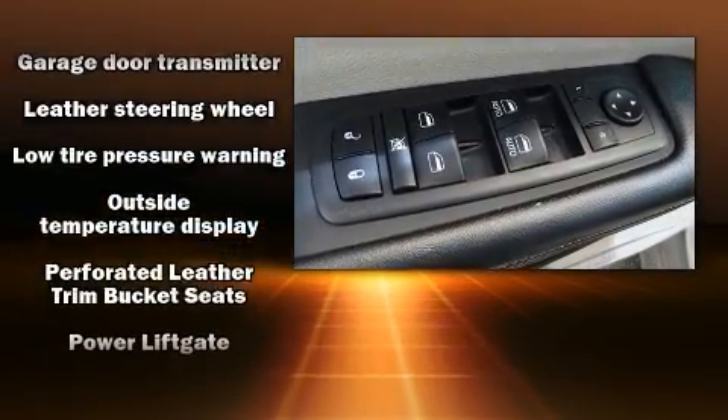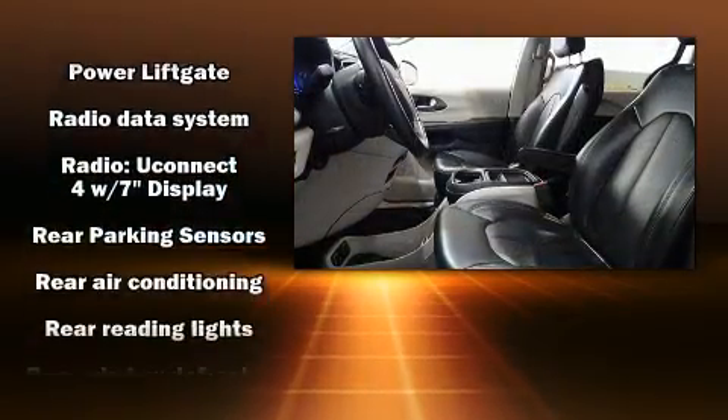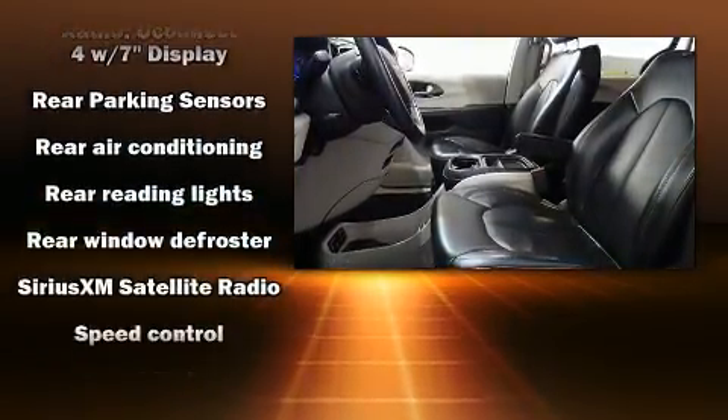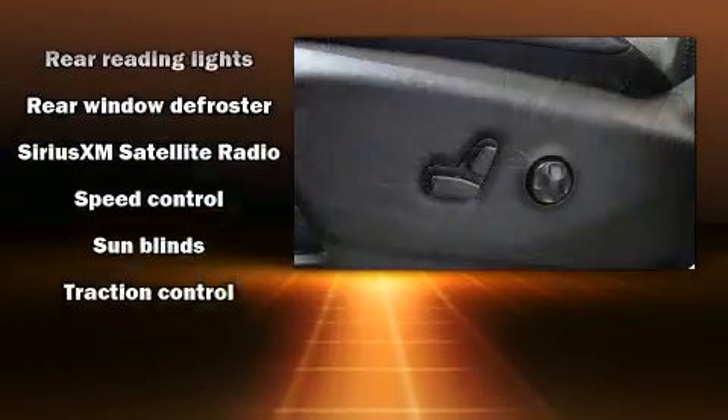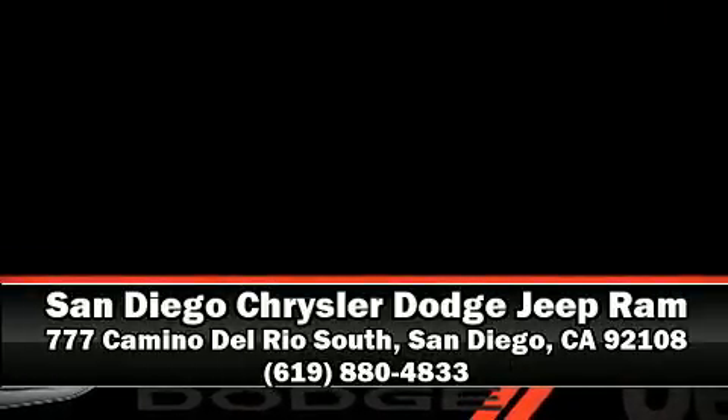This vehicle has achieved certified pre-owned status by passing a comprehensive certification process including a rigorous 125-point inspection. Our sales reps are extremely helpful and knowledgeable. Call now to schedule a test drive.